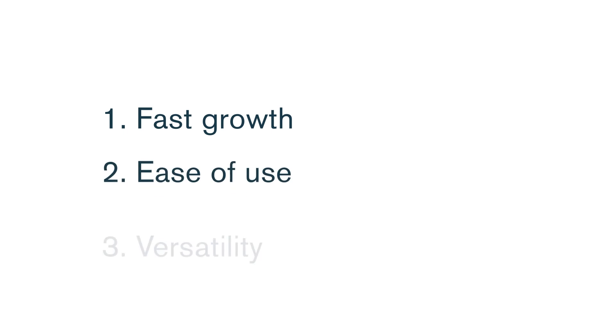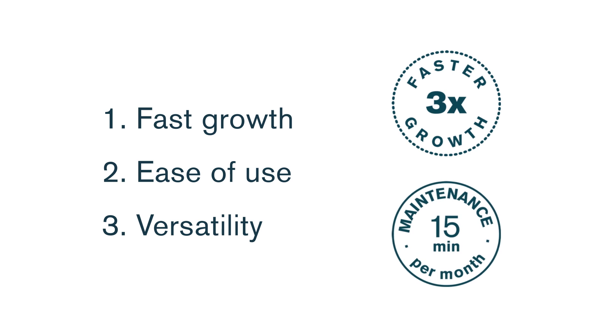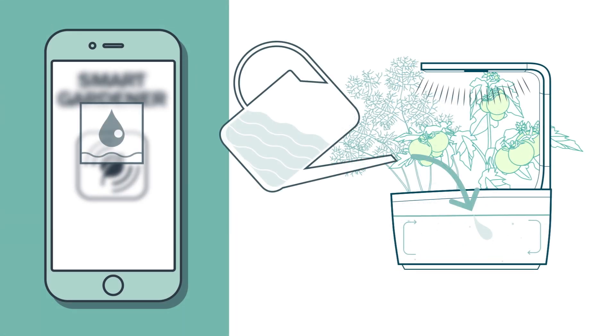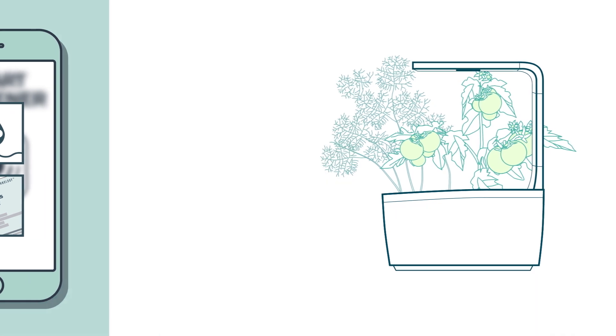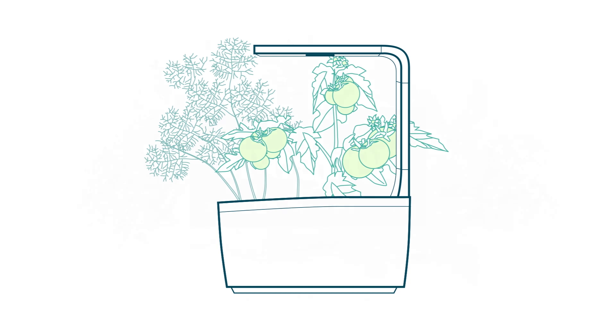Fast growth, ease of use, versatility — these are the three key things that you'll gain. Because our kitchen garden makes plants grow three times faster, but maintenance takes only minutes a month. Just add water when necessary and change the water and add nutrients monthly. Anybody can use our kitchen garden to grow a huge variety of fresh herbs and veggies year-round.